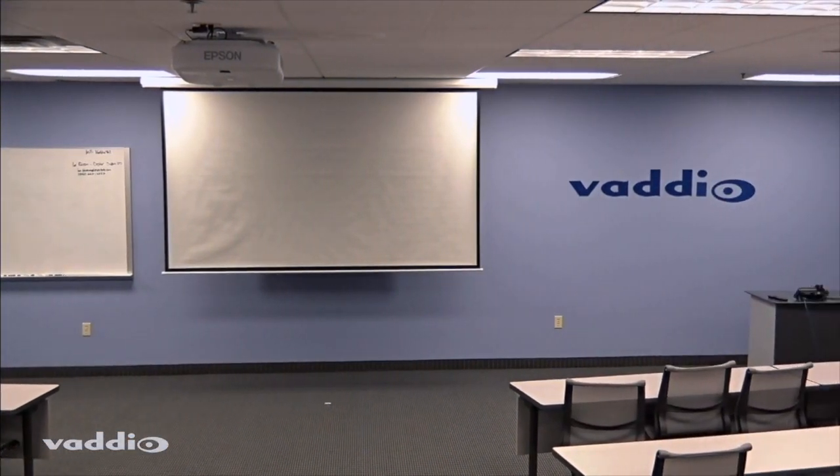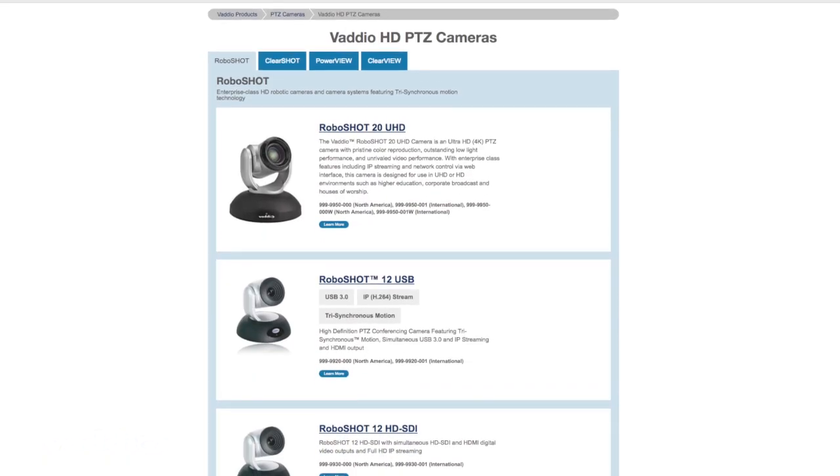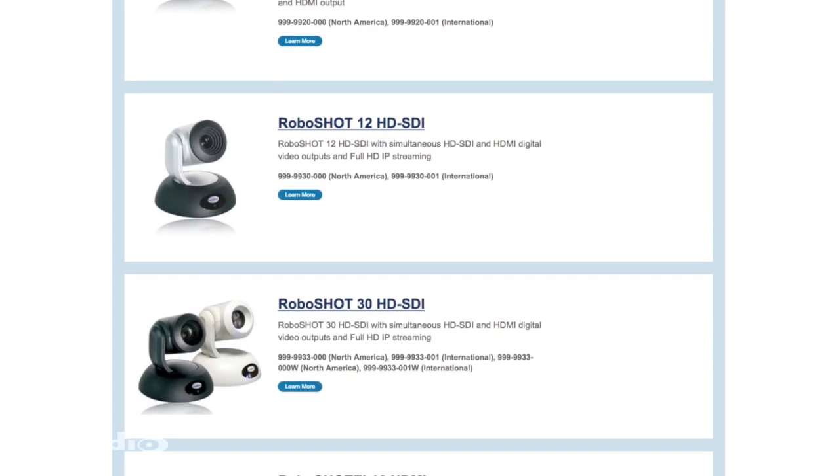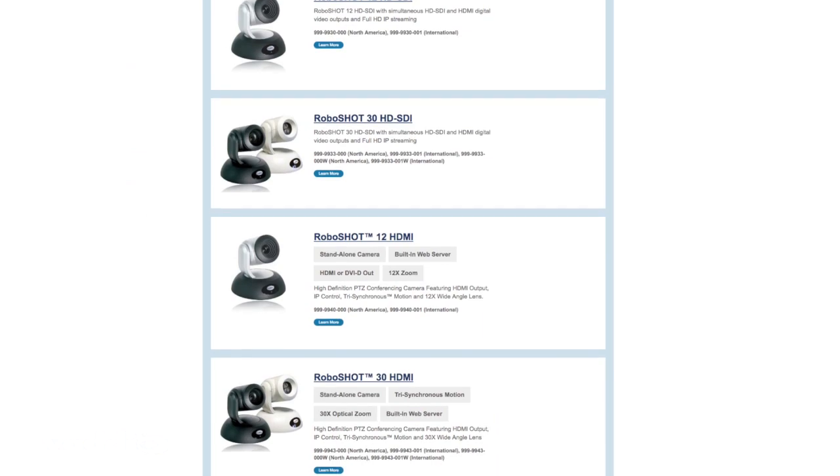Depending on the room dimensions and environment, choose from a variety of RoboShot cameras that offer different optical zoom ranges and video format options that can meet most applications, large and small.